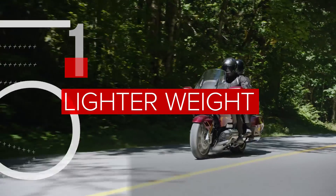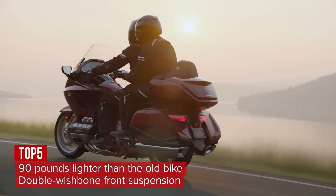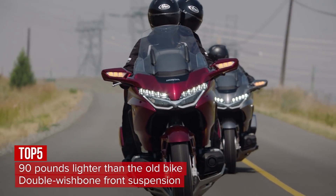The new Goldwing weighs a whopping 90 pounds less than the old bike. That makes a huge difference in the acceleration, braking, and the handling. That handling is helped by an all-new double wishbone front suspension that isolates compression from steering.